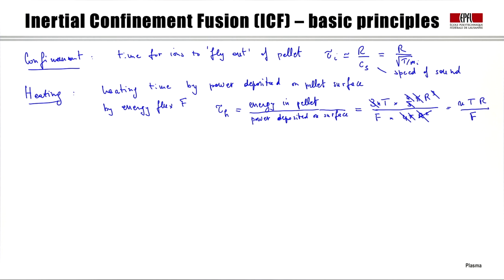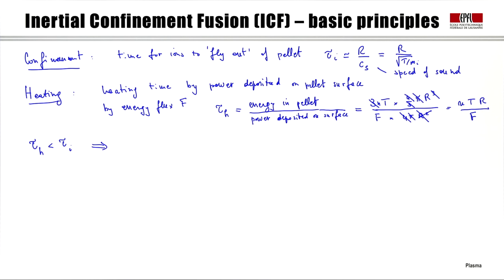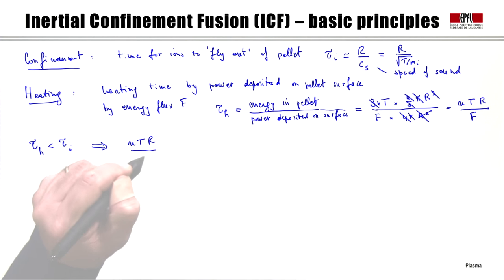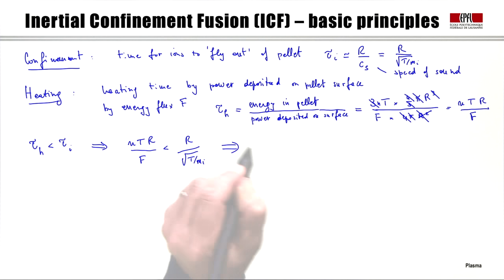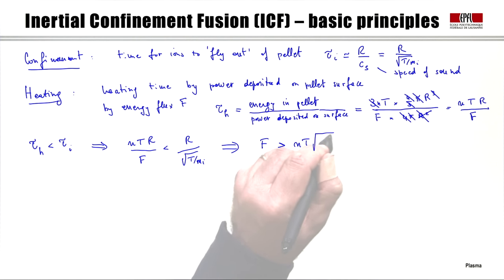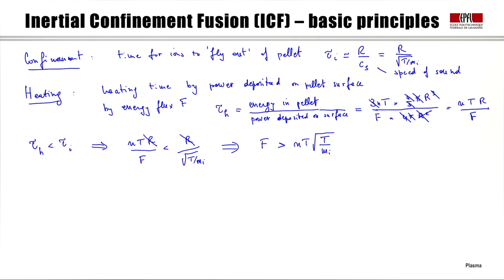We need the heating time to be shorter than the confinement time, so τₕ < τᵢ. Translating into a condition for the energy flux F: nTr/F must be less than r divided by √(T/mᵢ), which means F must be larger than nT times √(T/mᵢ). We note that in this condition the size of the pellet does not enter. I have assumed no compression effects, just surface heating by energy flux F.